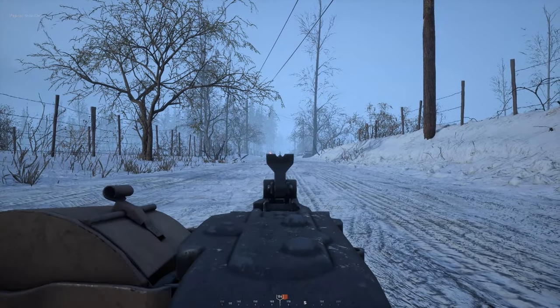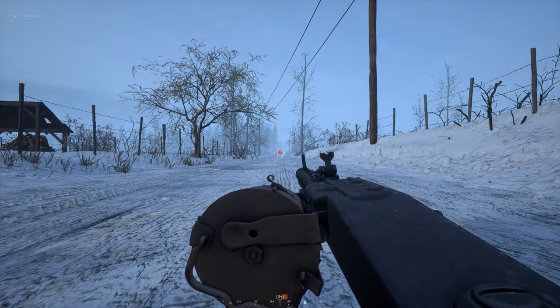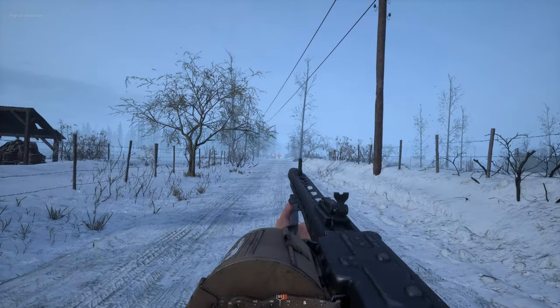This didn't sound right to me, so I went and tested it out for myself. Here we have a target at a distance of about 117 meters, and let's see what happens.